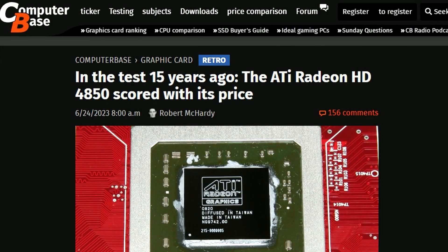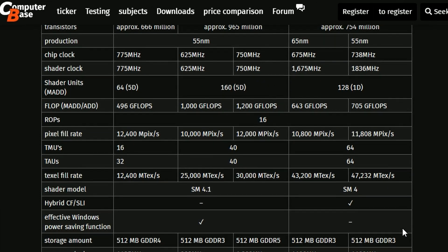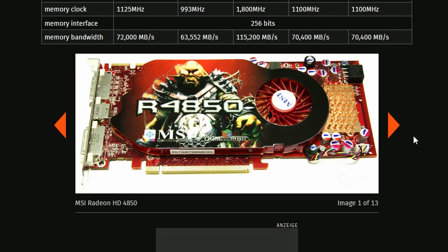Next up, we have an article from ComputerBase. They're saying that the ATI Radeon HD4850 was tested 15 years ago to this date. It's been a long time since AMD made GPUs, and these were probably their earlier samples — the ATI Radeon HD4850. That's the die you're looking at, as well as the GPU itself. Back then they didn't look that appealing, but I can guarantee this was expensive at the time, because it was the only one from AMD.